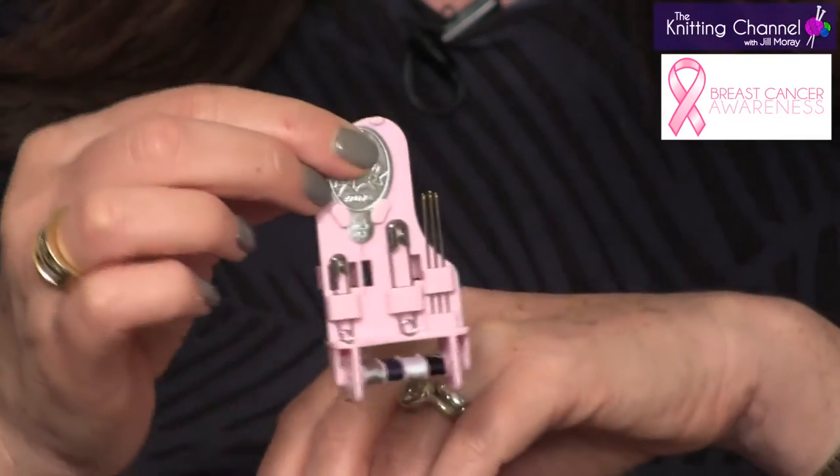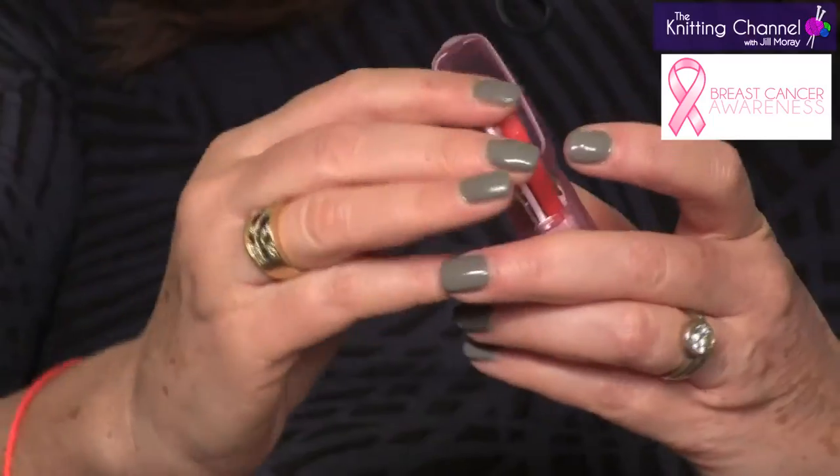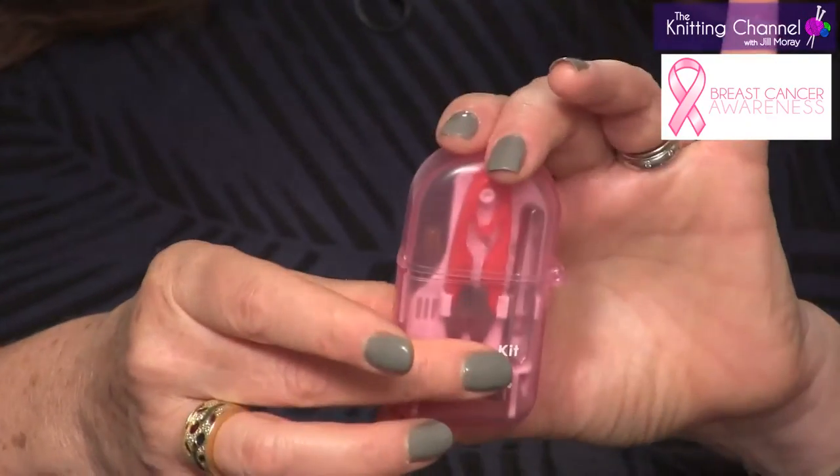It has needles, it has safety pins, it has thread, it has a needle threader. And it all comes in this handy dandy case that fits right back into the hard case, closes with a snap and you know it will stay closed. I think everyone should have this. It's a great gift. $8.99 at TheKnittingChannel.com. Get your sewing kit.